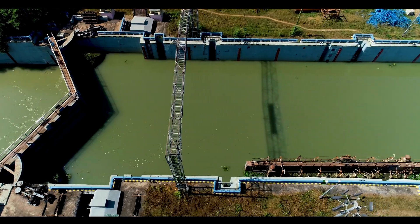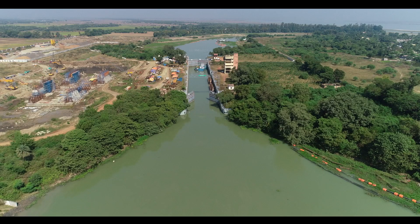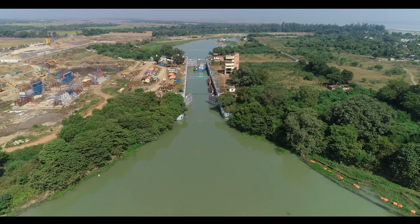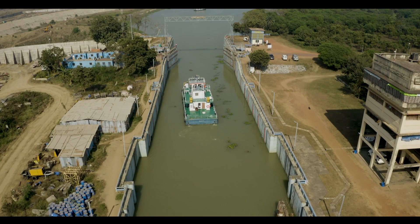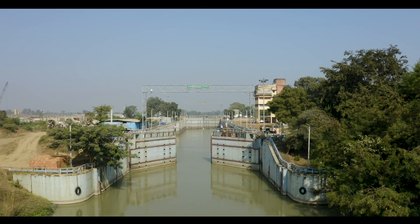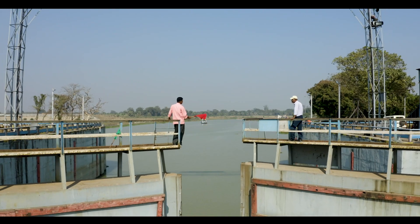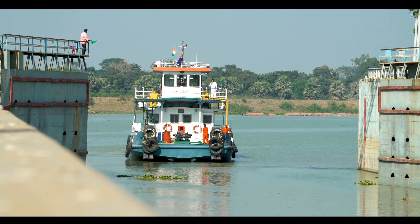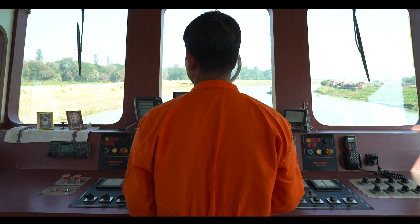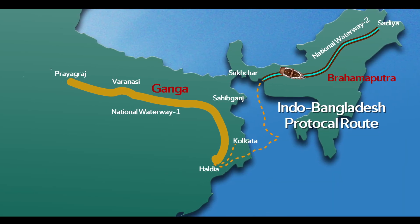Since inception of the navigational lock at Farakka on the river Ganges in 1978, this has successfully facilitated movement of vessels carrying goods and passengers on National Waterways 1. However, limited capacity, old technology, and time-consuming movement of vessels have restricted increasing movement of ships, especially after National Waterways 1 and the Indo-Bangladesh protocol route became operational.